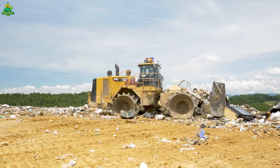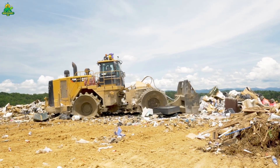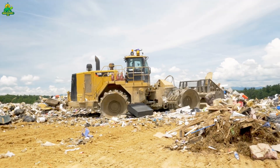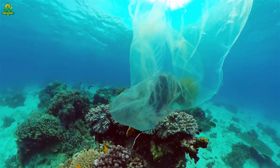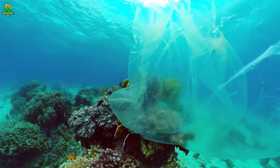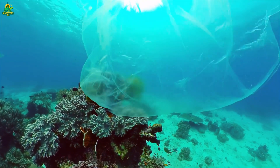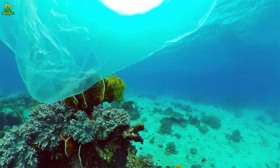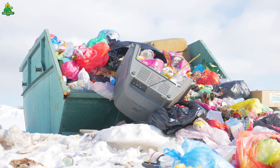Every year Americans use over 100 billion plastic bags — that's more than 300 bags for every single person in the country. But have you ever wondered where all those bags go once they've been used? Across the United States, super giant recycling plants are taking these flimsy single-use plastics and turning them into something new: packaging, pallets, decking, and even brand new bags.